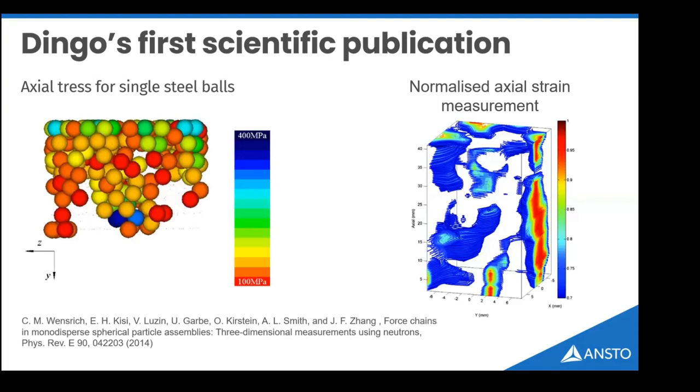The first paper showcased the ability to integrate DINGO with other instruments at ANSTO. It involved a collection of steel balls within a cylinder: Ulf CT scanned those balls with Chris Wensrich to look at their distribution, then carried the assembly under pressure to KOWARI — our residual stress and strain instrument. They mapped the actual stress within the particle assembly using KOWARI and visualized where the particles were using DINGO, demonstrating the force chains occurring in this granular material.